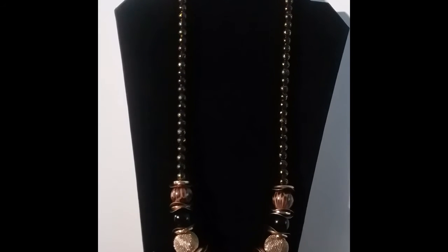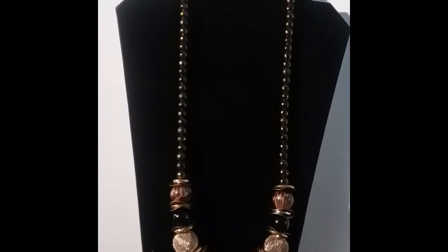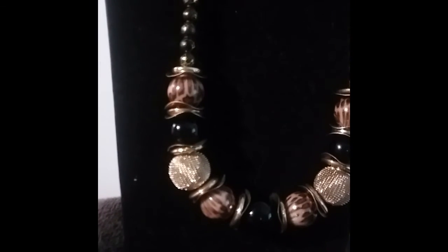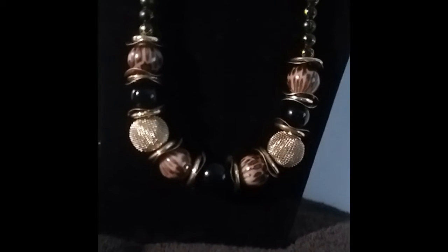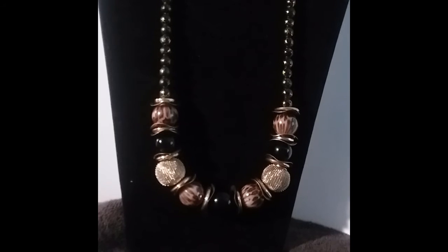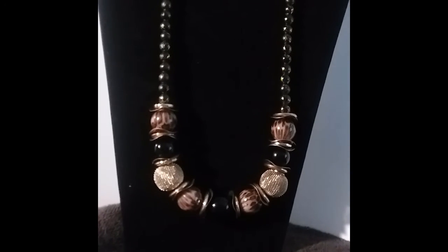This is the blackish gold and leopard necklace. You see the leopard is right there, the black and then the gold and then leopard again. That's why I decided it should be the blackish gold and leopard necklace.